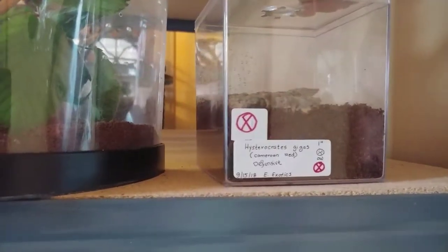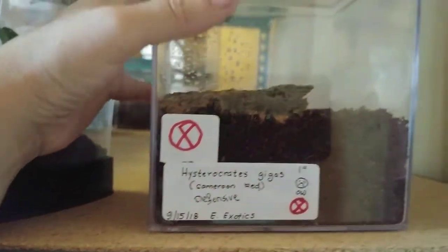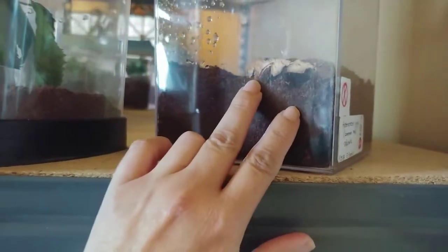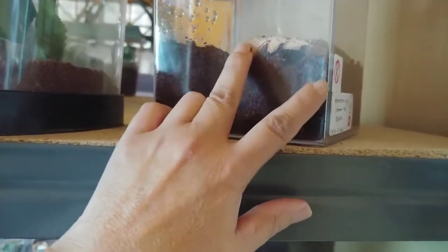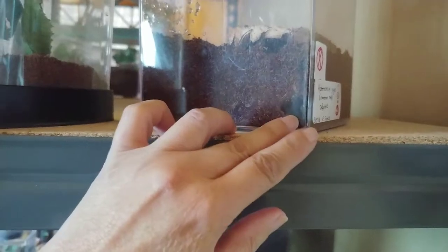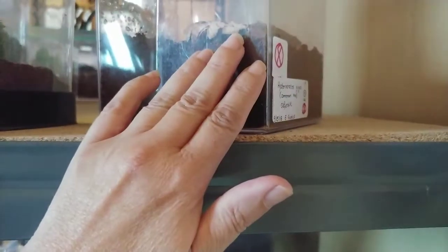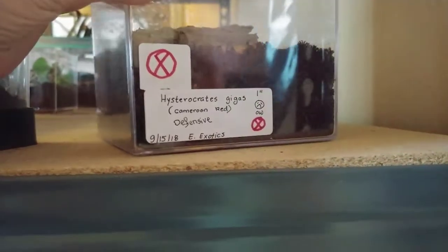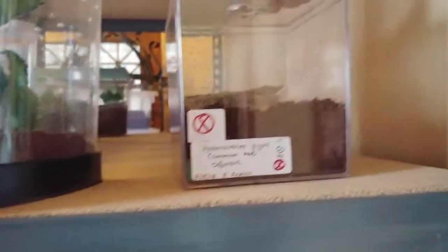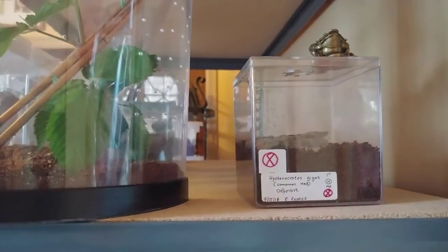So what did I get? I got this H. Gaius Cameroon Red and it's quite a spunky little thing. It's eaten, and I did as Tom Moran suggested and put up a cork bark in here. That encouraged the little guy to make a burrow — already it has made a burrow. There was a little one that I made with my finger, but right away after I put the cork bark in, the next morning there's the burrow. So it's true what he says: while you can start a burrow with your finger, if you really want to encourage them to burrow quicker, put something in there so they feel secure.